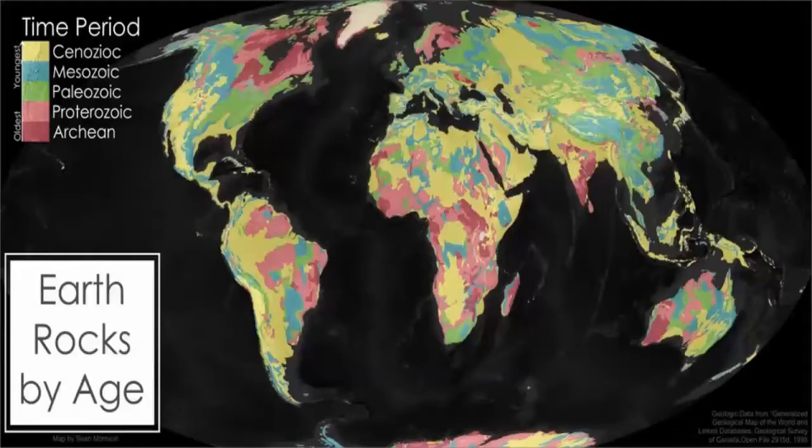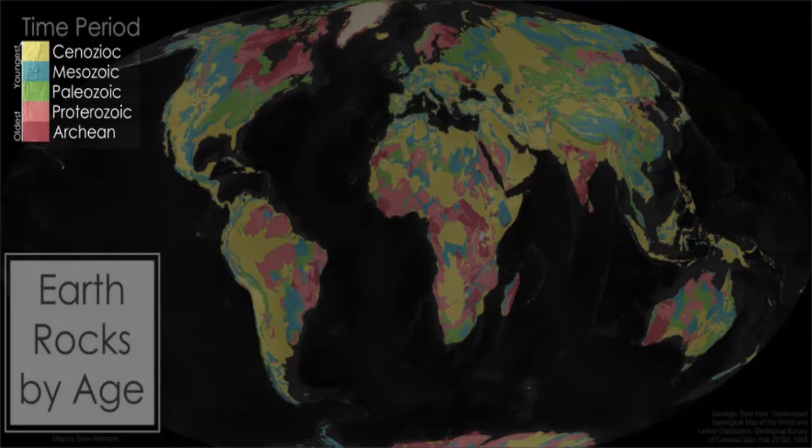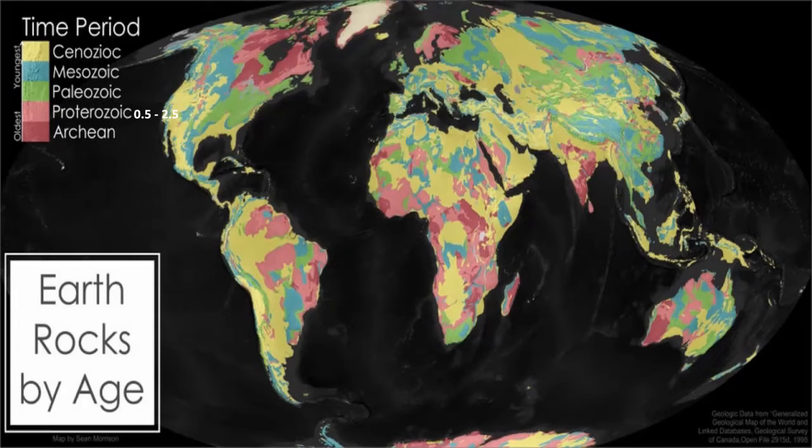Stromatolites as evidence for the earliest life on Earth. If you make a map of the world where you color-code it by how old the surface is, you get a map like this. You can see that there are various epochs: the Cenozoic, Mesozoic, and Paleozoic, where the dinosaurs lived. But earlier, there's the Proterozoic, from 0.5 to 2.5 billion years ago. But we're talking about the earliest evidence for life on Earth, so we're going back even further into the Archean.